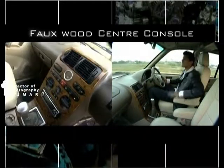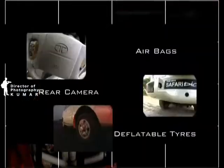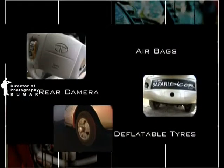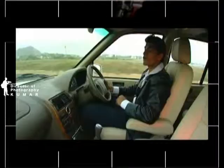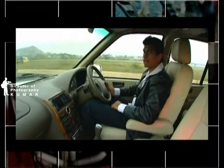And as far as luxury is concerned, you're sitting right on the lap of it. Other special features include airbags, rear camera, deflatable tyres, a DVD MP3 system and LCD monitors. Very thoughtful, nothing really forgotten.